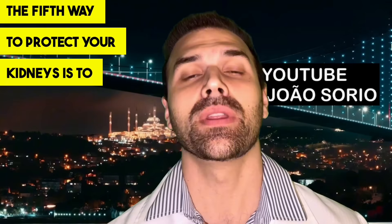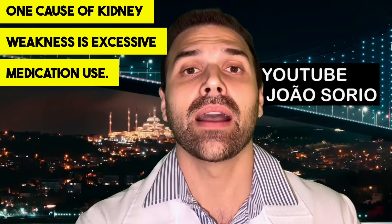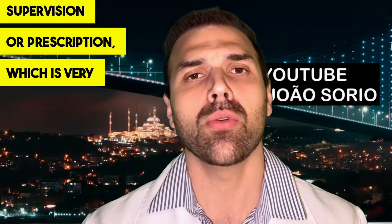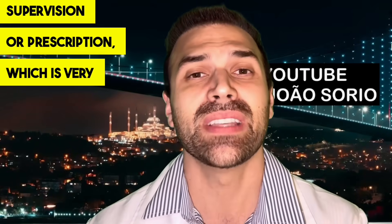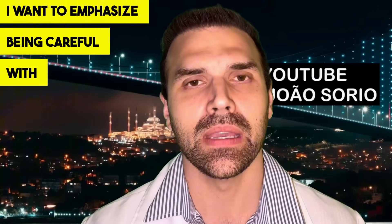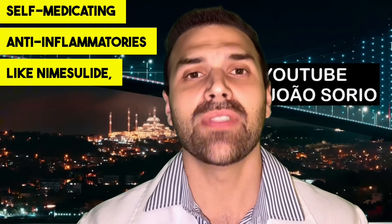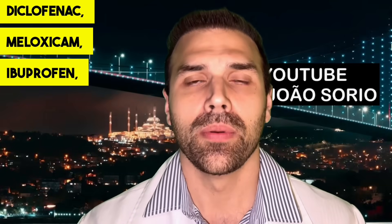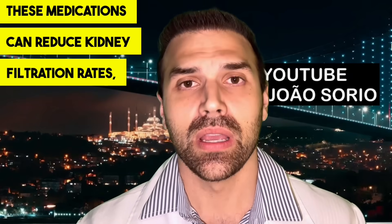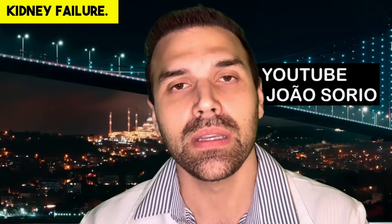The fifth way to protect your kidneys is to be careful with medications. One cause of kidney weakness is excessive medication use without medical supervision or prescription, which is very common. Be cautious about self-medicating, especially with anti-inflammatories like nimesulide, diclofenac, meloxicam, ibuprofen, and ketoprofen. These medications can reduce kidney filtration rates, potentially leading to impaired function and kidney failure.